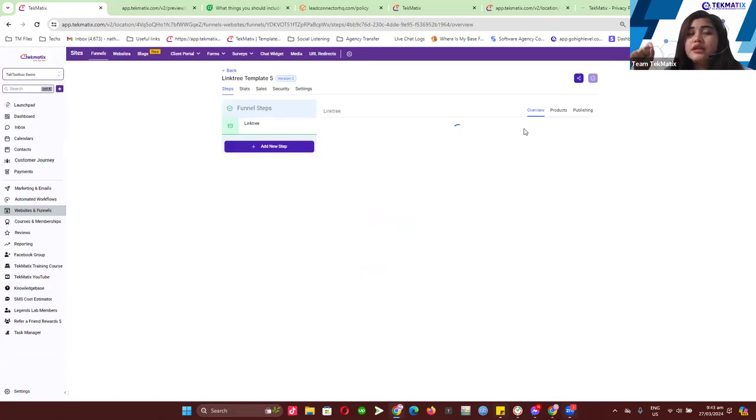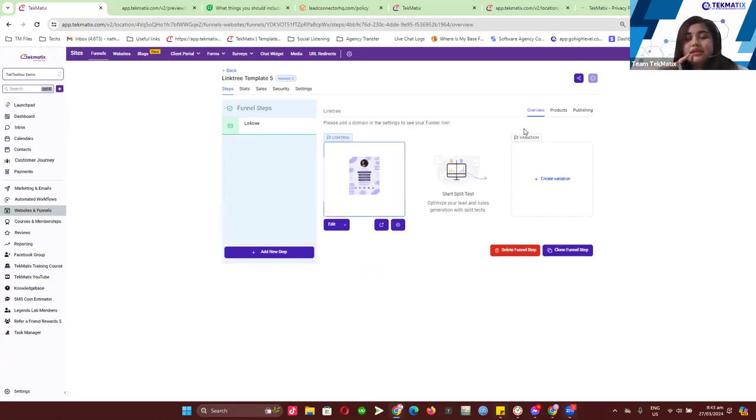That covers most of the stuff we needed to discuss during our Tech Toolbox demo for today. We've covered some important updates, and I'll get back to those people who had questions prior to our session. Before we end, does anyone have any final questions?